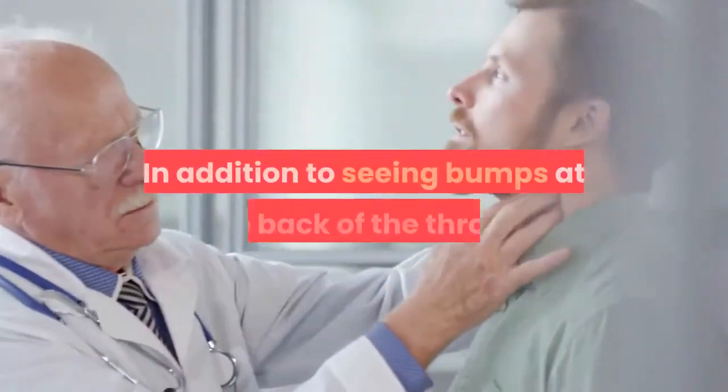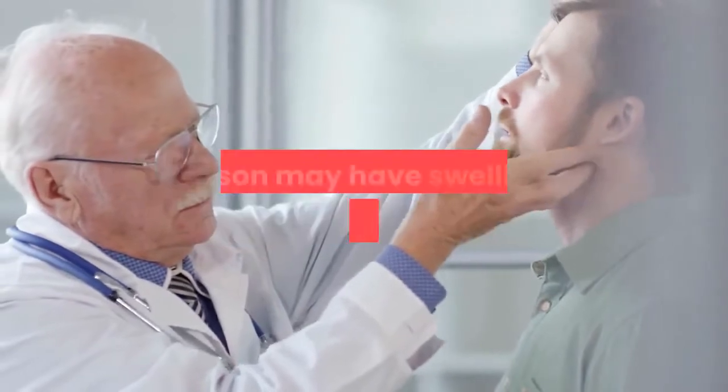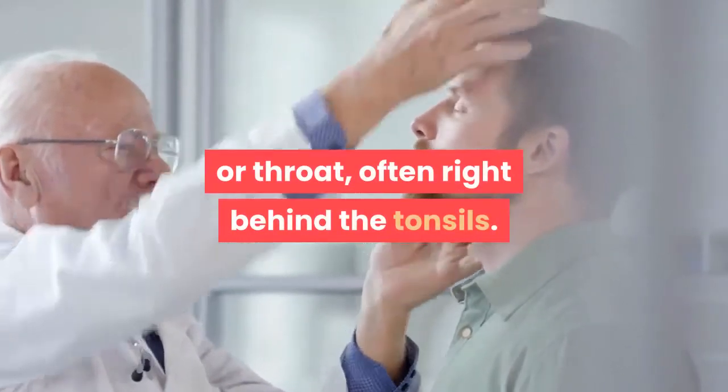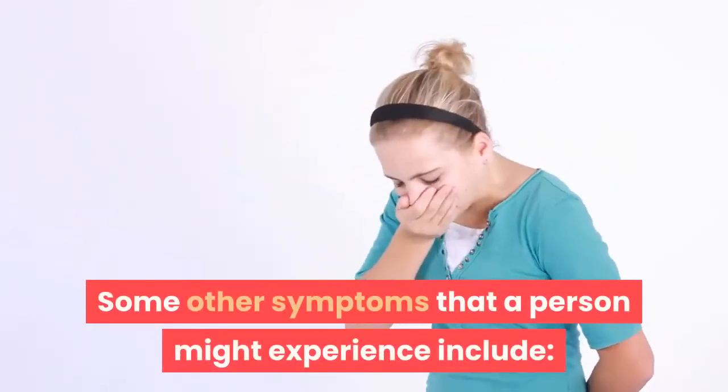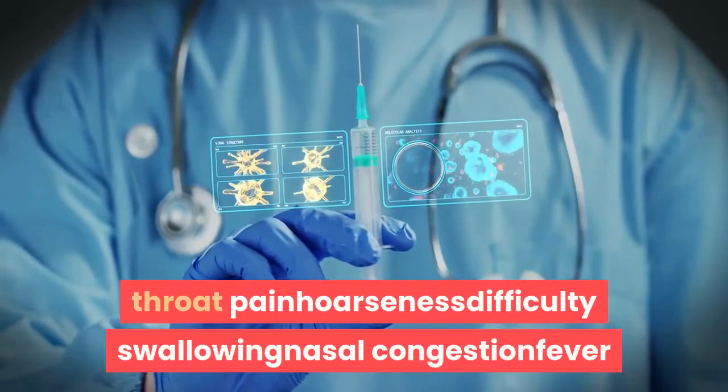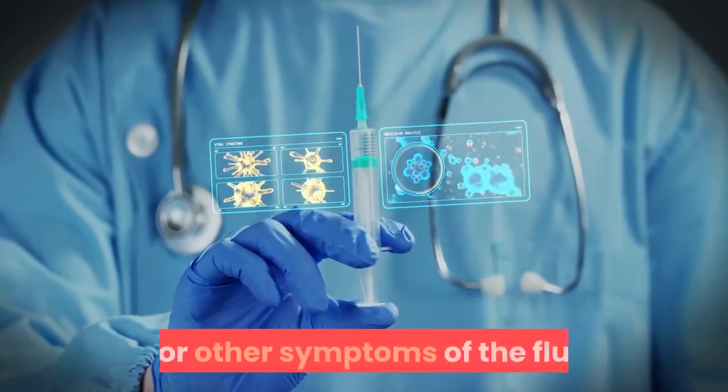Symptoms. In addition to seeing bumps at the back of the throat, a person may have swelling at the back of the mouth or throat, often right behind the tonsils. Some other symptoms that a person might experience include throat pain, hoarseness, difficulty swallowing, nasal congestion, fever, or other symptoms of the flu.